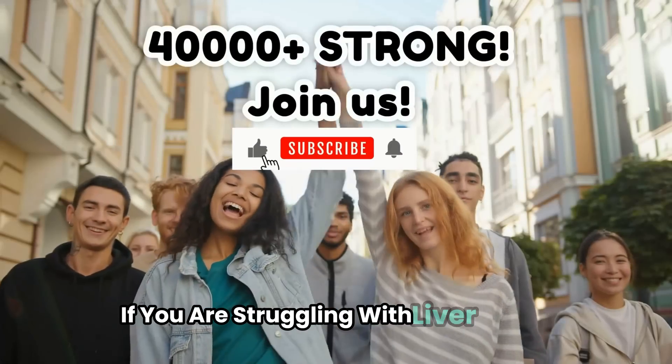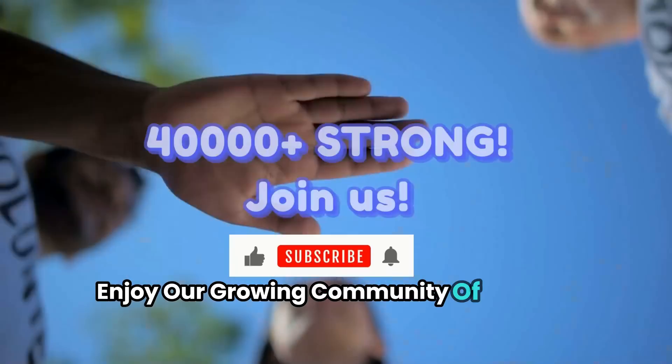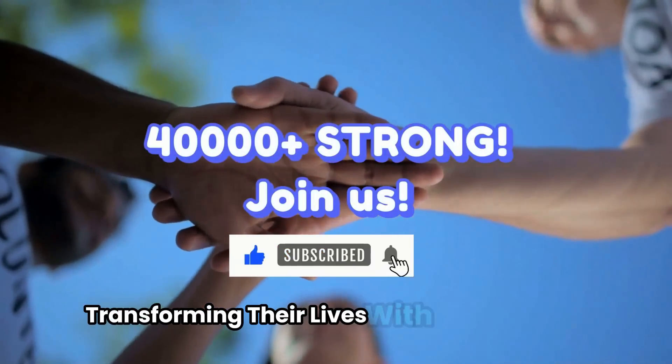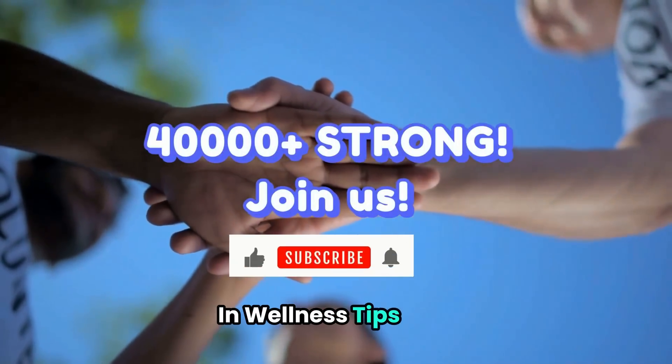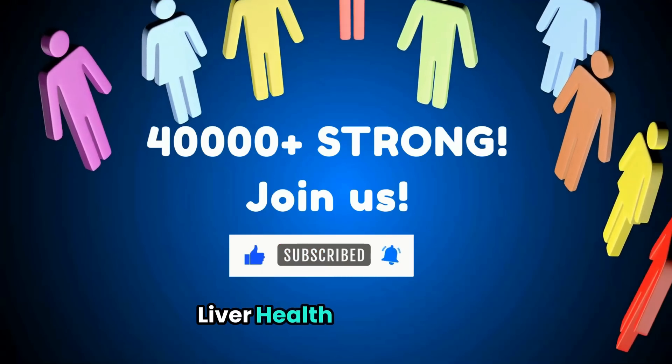If you are struggling with liver health, hit subscribe now and join our growing community of 40,000-plus people transforming their lives with expert advice and wellness tips. Also, check the description for a link to our Facebook liver health community.